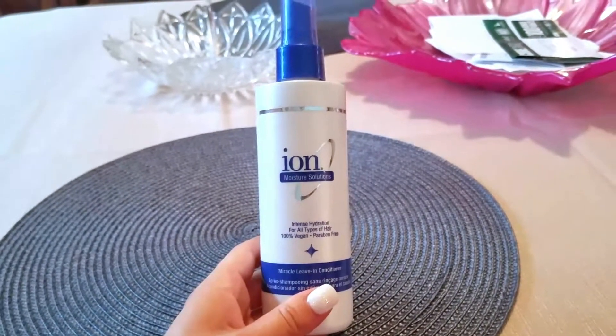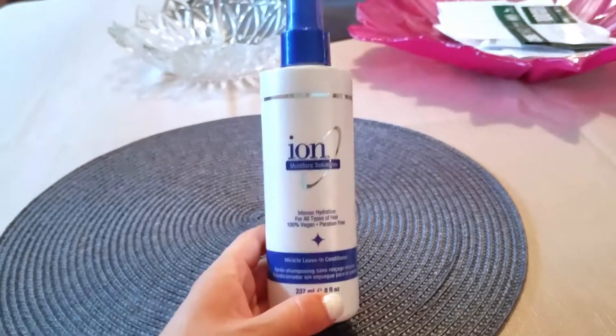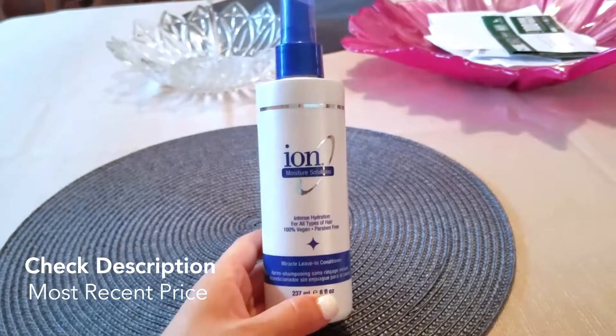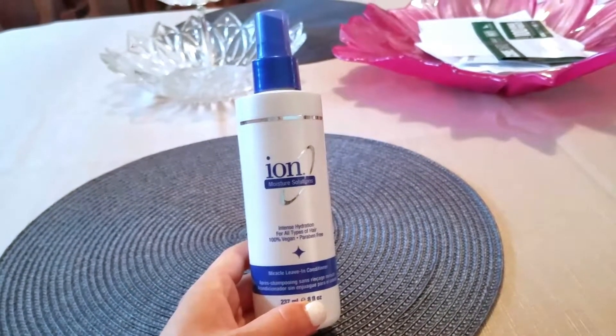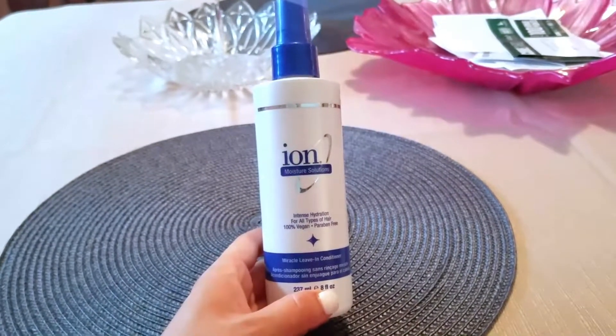I used to get blonde highlights in my hair, so my hair used to get really dry from the bleach. A coworker of mine actually recommended this to me — she said a leave-in conditioner will help so your hair won't feel so dry and brittle, and it'll stop some of the frizziness caused by blow drying and straightening, which I do.